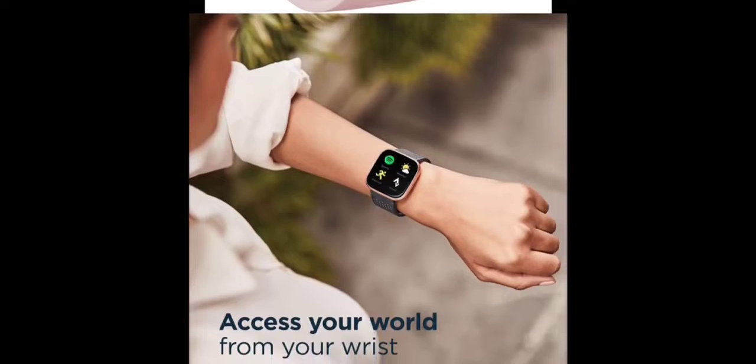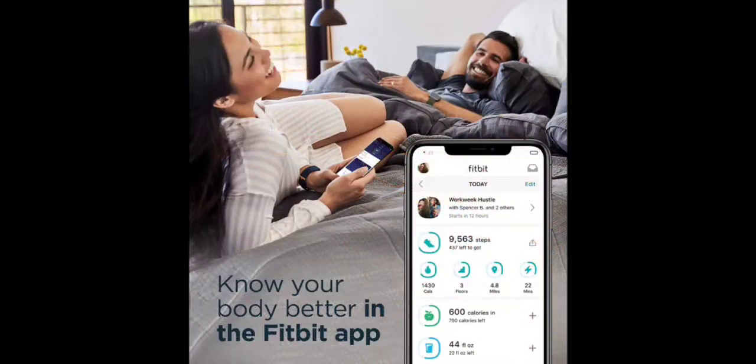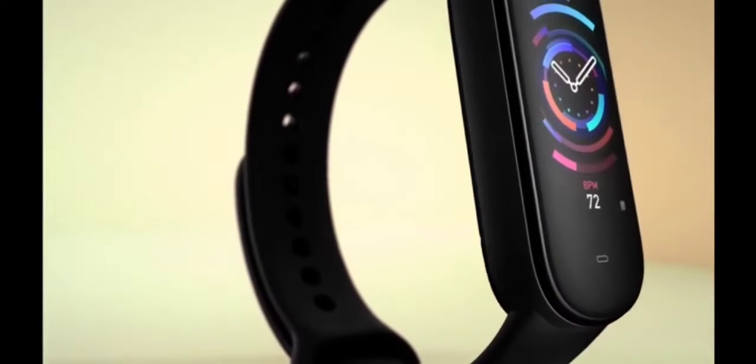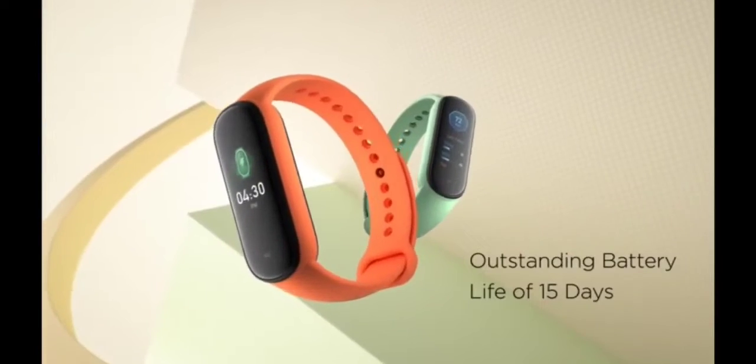Intelligent voice assistance — you can talk to Alexa on your Amazfit GTS2E: set alarms and timers, check the weather, control your smart home devices and more. The smartwatch also comes with an offline voice assistant so you can interact with it without connecting to the internet, including turning on sports modes or opening the heart rate monitoring function.